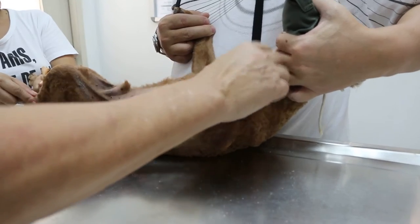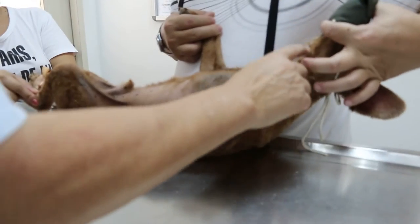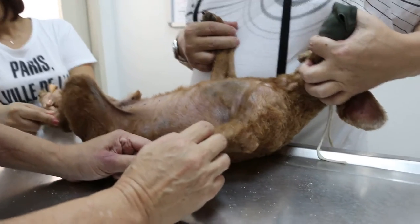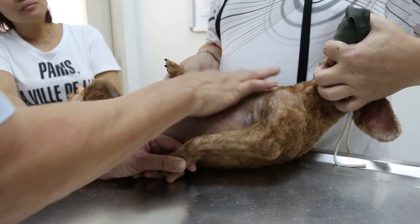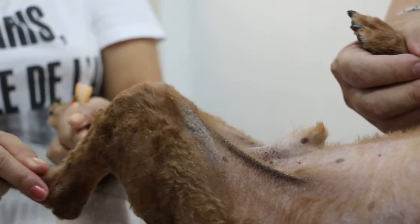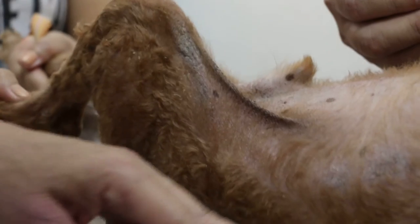Now you can see the whole area is full of dandruff, or scales, and the legs, the elbows, the back legs have been biting, and there are scales here. The interesting thing is, there's a lot of scales, but there's no hair loss.